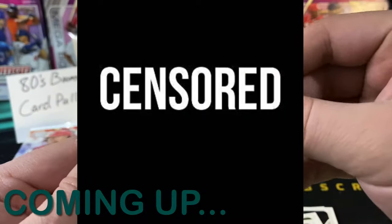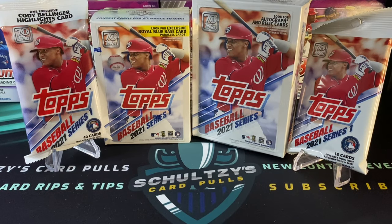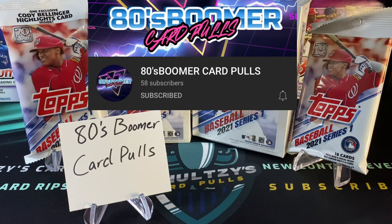What's up sports fans? Some Topps 2021 Series One retail up for review right now on Schultz's Card Pulls — a ton of cards to rip. Thank you so much to 80s Boomer Card Pulls for sponsoring this rip. He's a Patreon supporter of mine and actually has his own YouTube channel. Let's go check him out.